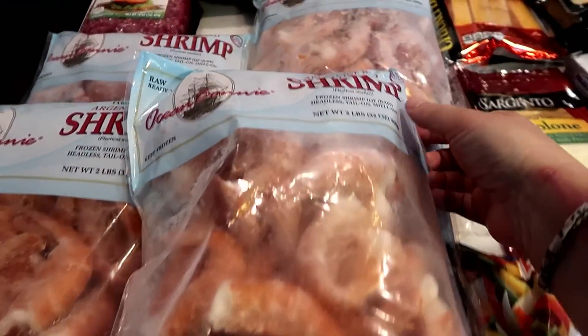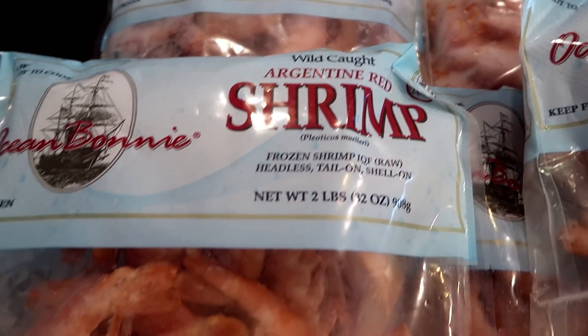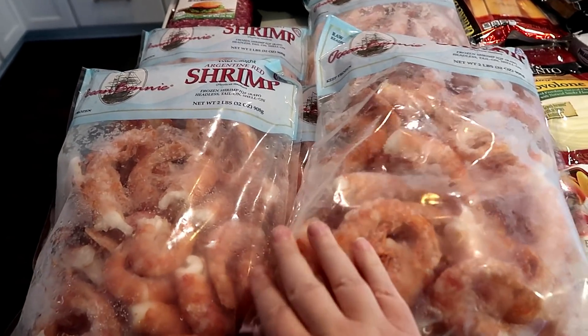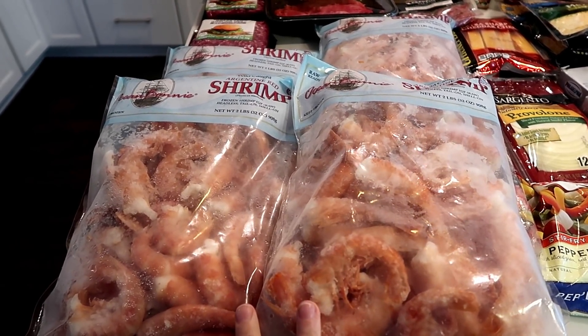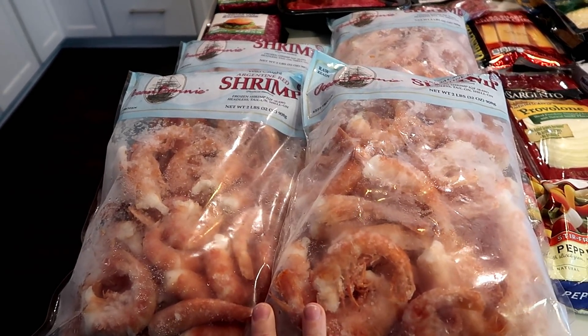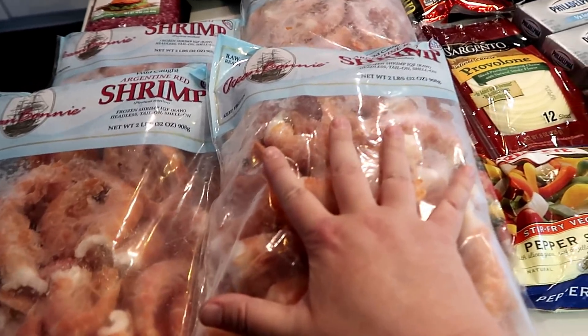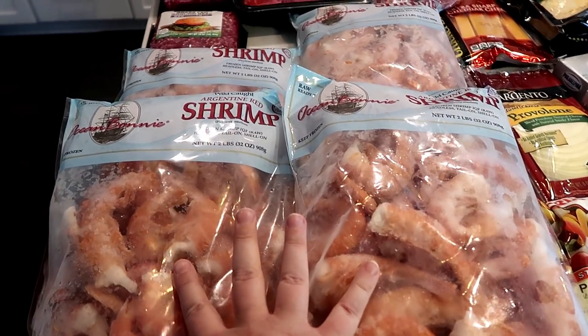Let's start here in the front — wild caught Argentine red shrimp. Look how freaking huge these are! There are five packs because this was buy two get three free. I saved like 90 dollars — $25 for one pack, it's two pounds. So I spent $50 and got three for free. That is so crazy!